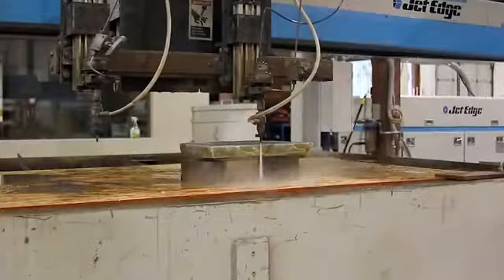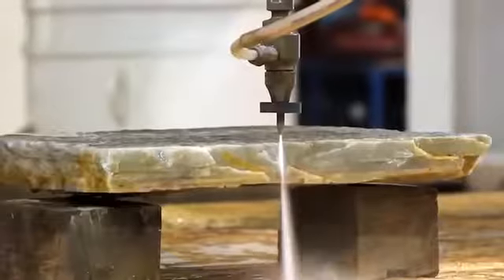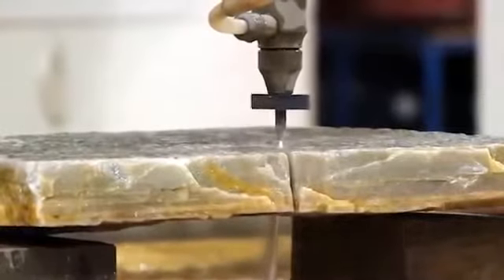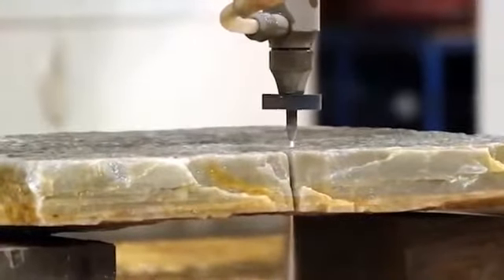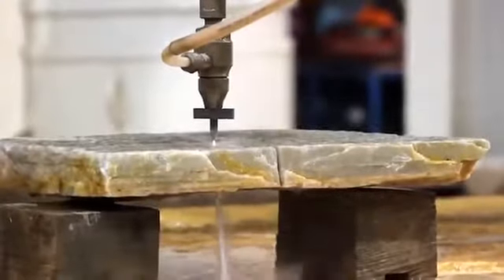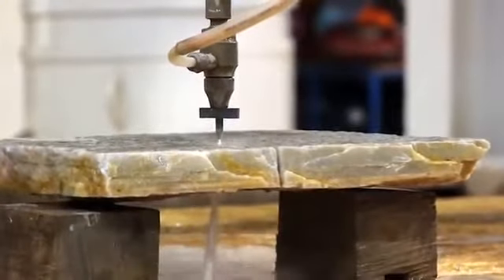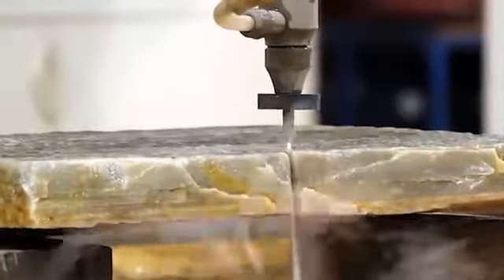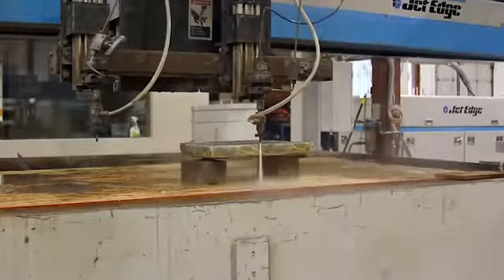A jet of water under really high pressure is capable of cutting not only metal but also stones. The video shows the Jet Edge water jet cutting machine, which releases water at a pressure of approximately 6,900 pascals. Sometimes, if very hard metals need to be cut, several materials are added to the water.